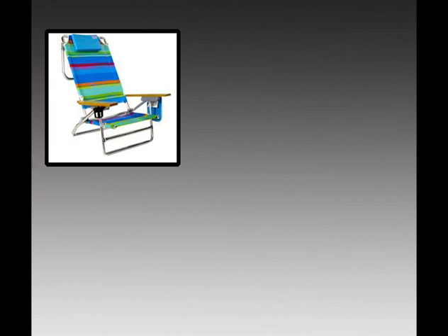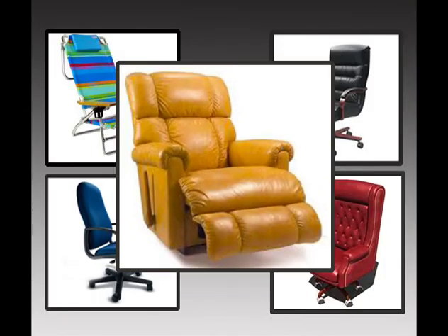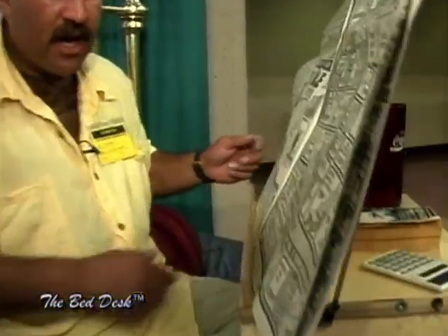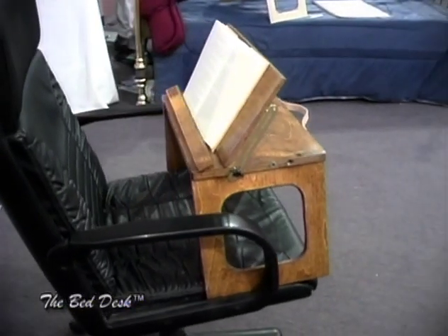I went around measuring beach chairs, lazy boy recliners, office chairs, and they all average about 21 inches in width. From this leg to this leg averages about 21 inches in width. From here across to here. So you can put it right down in there, right inside the arms of a chair and between your legs.